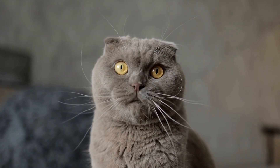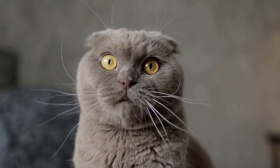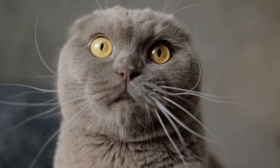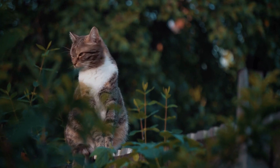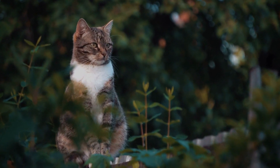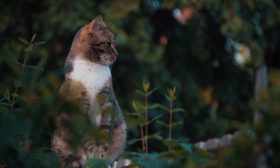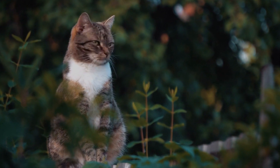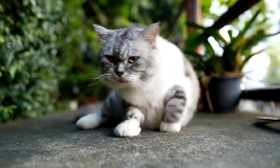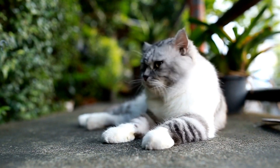If you suspect that your cat may have a fabric allergy, it is essential to consult with a veterinarian for a proper diagnosis. Your vet will conduct a thorough examination of your cat and may recommend allergy testing to identify the specific fabric allergen causing the reaction. These tests usually involve a blood sample or skin patch testing.